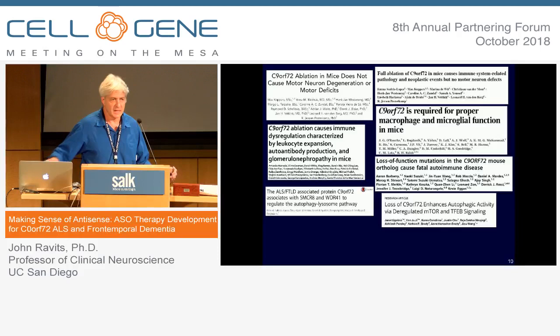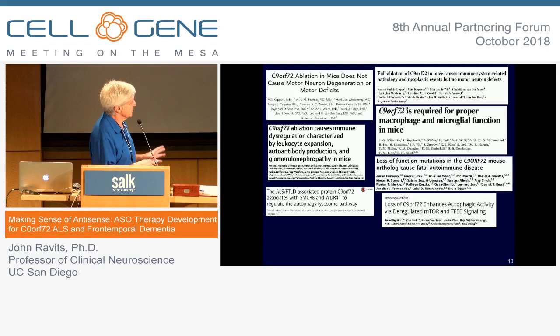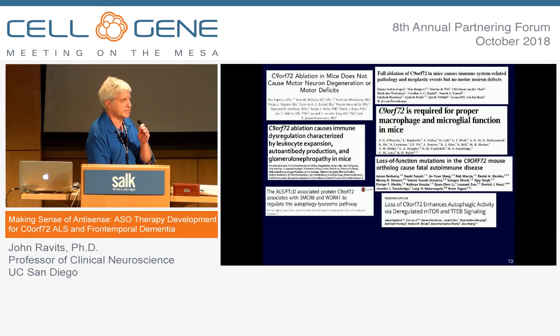If it's an insufficiency, then strategies such as gene reduction with antisense oligonucleotides are not going to work. There's been a great deal of effort looking at the contribution of loss of function. To summarize complicated data, most problems related to loss of function discovered in mouse models have been related to the immune system and haven't caused neurodegeneration. So there's a prevailing belief that reducing the gene in patients' nervous systems will not create a problem, and we can proceed with gene reduction therapy.